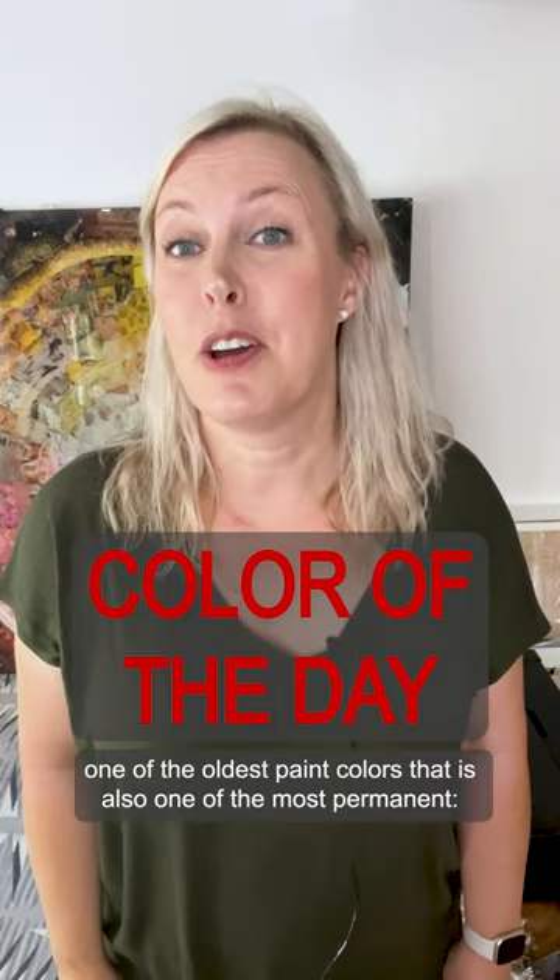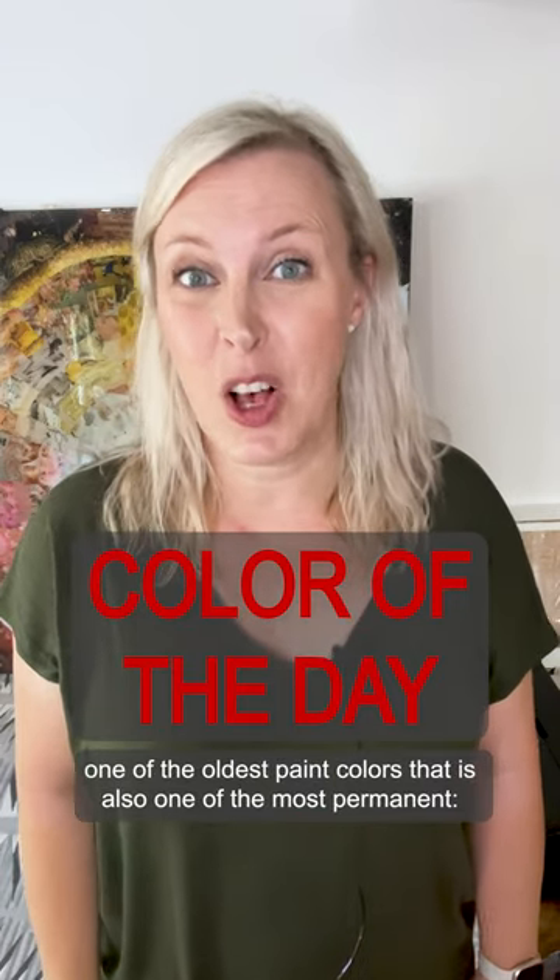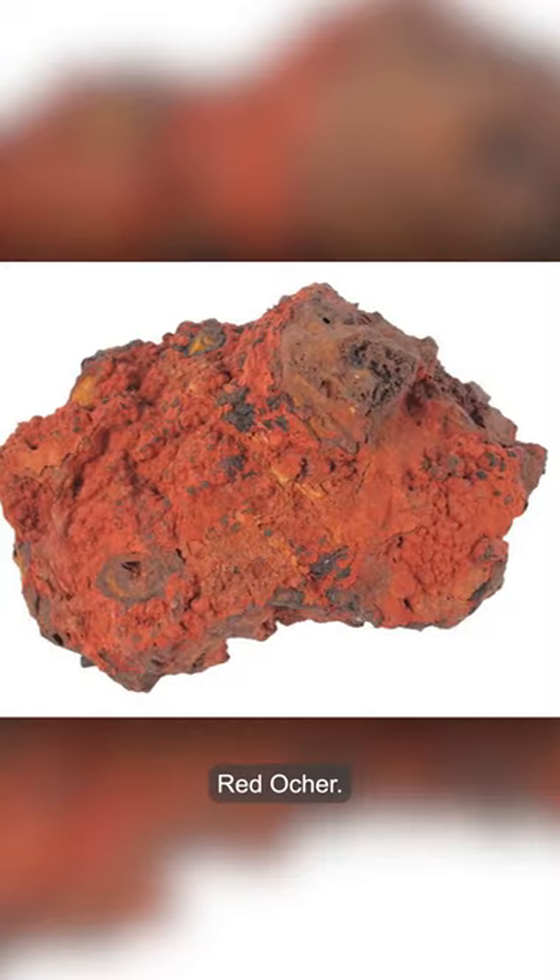Color of the day with Josie. Let's talk about one of the oldest paint colors that is also one of the most permanent: red ochre.